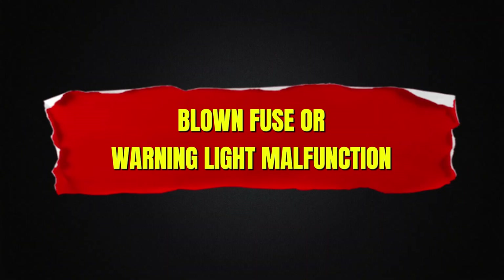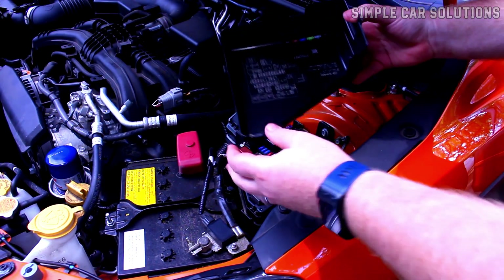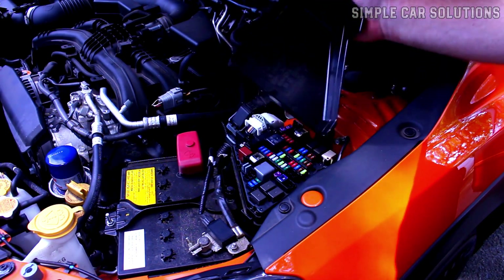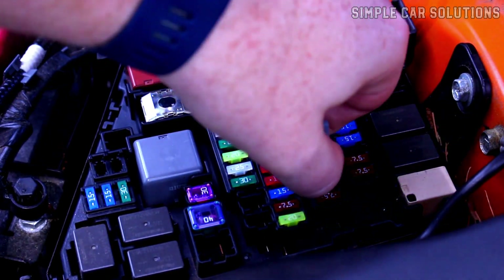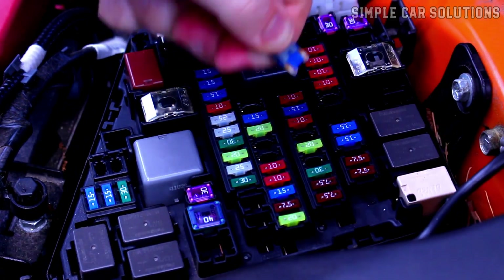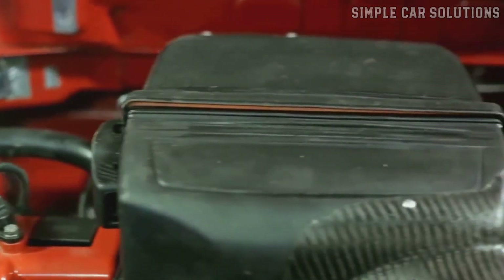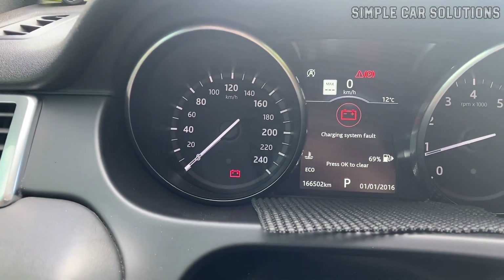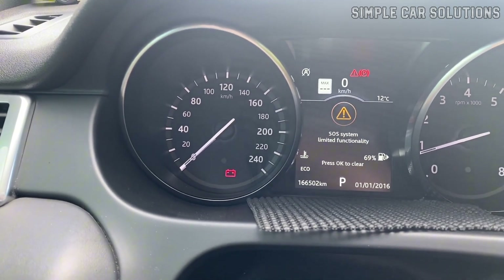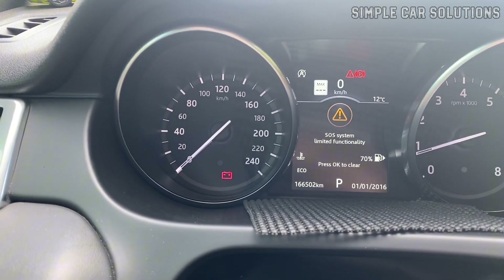Blown fuse or warning light malfunction. Another potential cause is that a fuse may have blown or the indicator light itself has malfunctioned. This could be due to issues with the circuit board in the instrument cluster, a faulty wire leading to the onboard computer, or something else in the system. While the electrical system may be functioning properly, the light could still be coming on because of a malfunction within the light or its wiring.